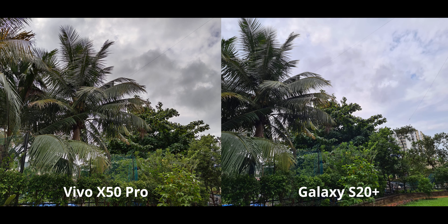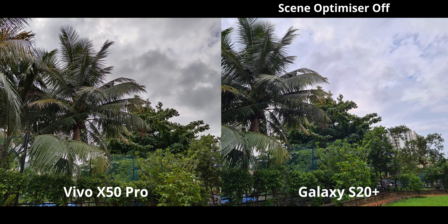Here the Vivo looks pretty good and absolutely like how it looked to my eyes — almost photorealistic. The S20 Plus, on the other hand, is making the sky look really blue, which looks unnatural because on the heavy overcast day we had it's not possible to have such a blue sky — it was all dark gray and moody, which is very accurately represented on the Vivo. In the shadows and palm trees the Vivo X50 Pro is doing a better job in dynamic range. I did try turning off scene optimizer on the S20 Plus hoping for less excessive vibrancy, but no such luck.